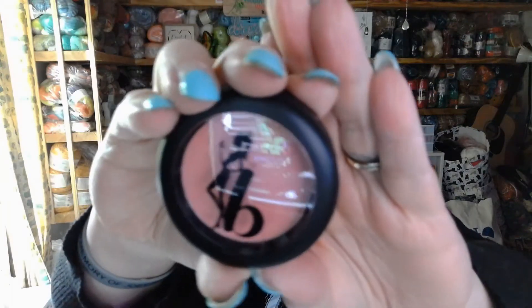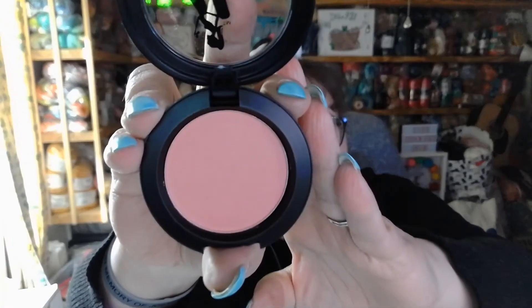Next we have Be a Bombshell Blush for $14. This is so cute. Let me get my scissors so I don't rip everything apart. And there it is — that's adorable, actually very beautiful. Let's give a swatch right here. It does kick up a little bit in the pan with your finger, but it may not do that with a brush. And there's the color — I like that color quite a bit, actually. That's quite pretty.